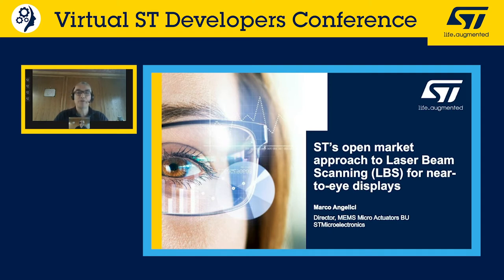I'm going to present the ST approach to laser beam scanning for near-to-eye displays for the open market. Thank you all for participating in this online developer conference — this is one of the first presentations of the event, so welcome and thank you for joining us.